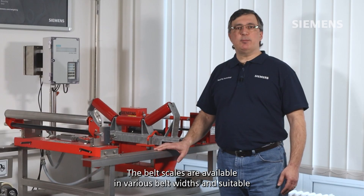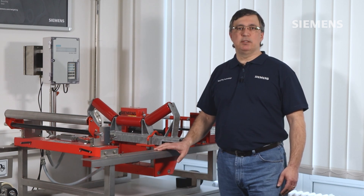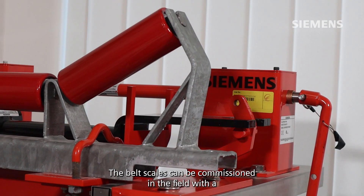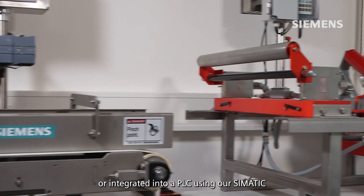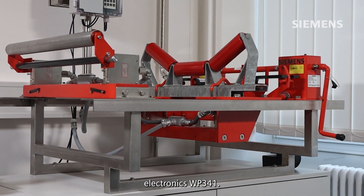The belt scales are available in various belt widths and suitable for applications up to 12,000 tons per hour, and can even be certified in legal-for-trade applications. The belt scales can be commissioned in the field with a weighing terminal, a Cibrex WT241, or integrated into a PLC using our Somatic Electronics WP341.